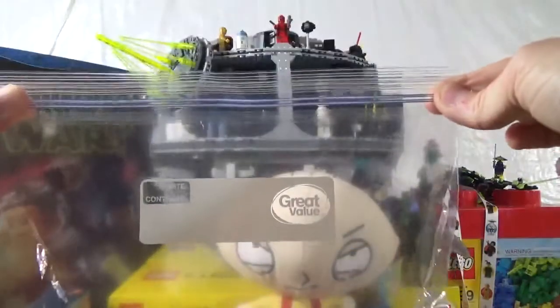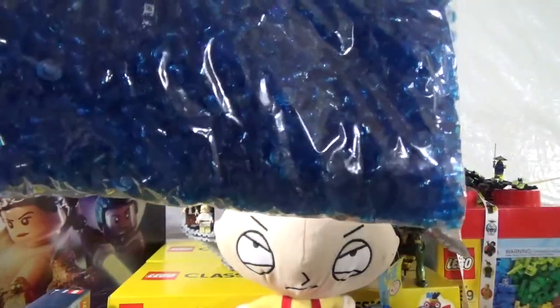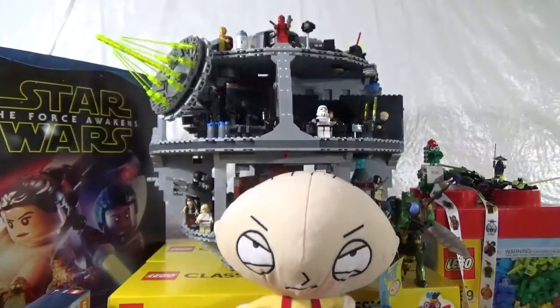I thought the whole bag would be filled, but that's not the case. BOT counted them out — 4,100 in this bag. So this is going to go a long way towards filling in the river and the lake in my campground. Big special shout out to BOT for hooking me up with that Bricklink order — I really, really appreciate it, guys.